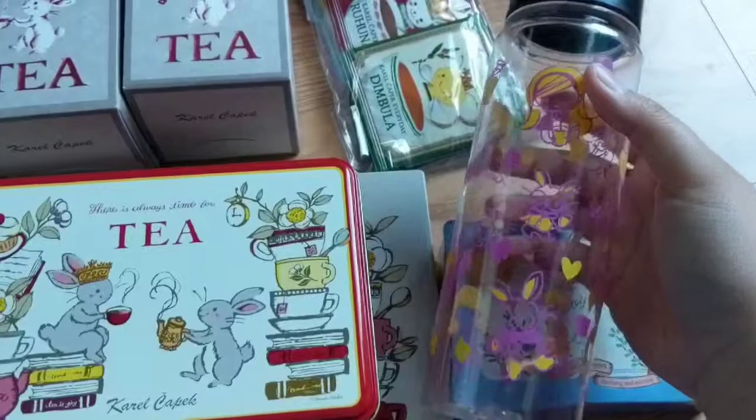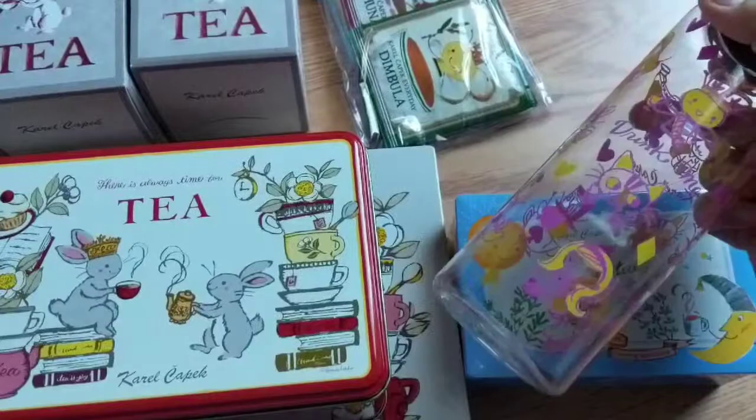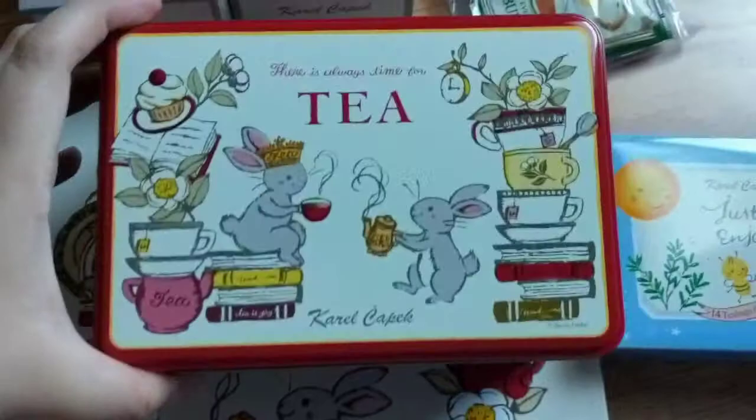It's so cute. It's Alice and the Rabbit themed. I just love the branding and the packaging. I mostly bought it because of the tin can — look at this, it's so adorable. Like having tea.